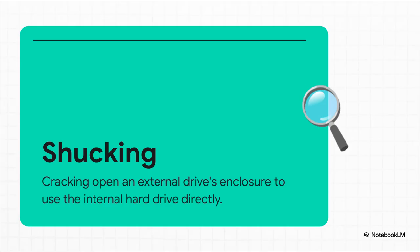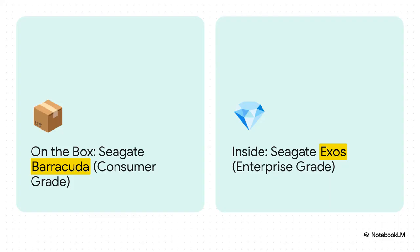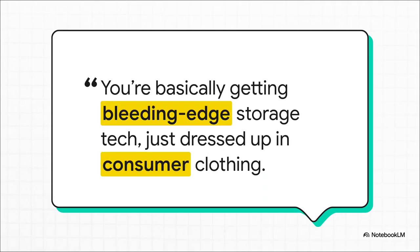To figure out what was inside, people immediately started doing something called shucking. It's exactly what it sounds like — you carefully, or sometimes not so carefully, pry open the plastic case to get to the bare hard drive inside. People do this all the time to save some cash and stick these drives in their home computers, or more likely a home server or NAS. And here's what they found: the box says it's a Seagate Barracuda drive — that's their standard consumer drive — but what's actually inside is a Seagate Exos, Seagate's top-tier, enterprise-grade drive. The kind of thing built to run 24/7 inside a massive data center. This discovery was a total game-changer. These Exos drives use really advanced stuff like HAMR technology — that's heat-assisted magnetic recording — to pack way more data in. They are engineered for extreme reliability. So the question is: why is one of these beasts hiding inside a cheap external drive?